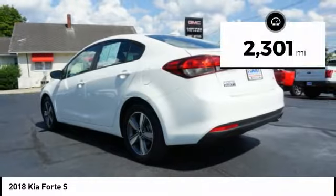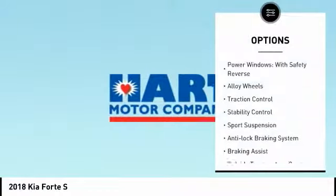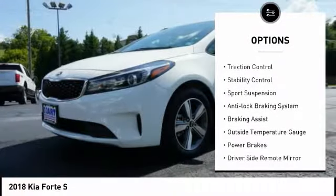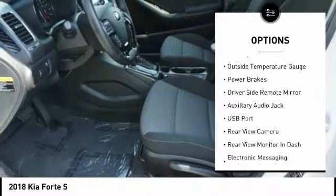This vehicle has less than 3,000 miles. Here are some of this vehicle's great options: power windows with safety reverse, alloy wheels, traction control, stability control, and sports suspension.